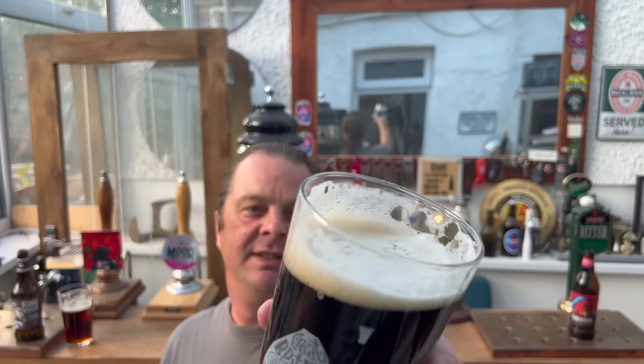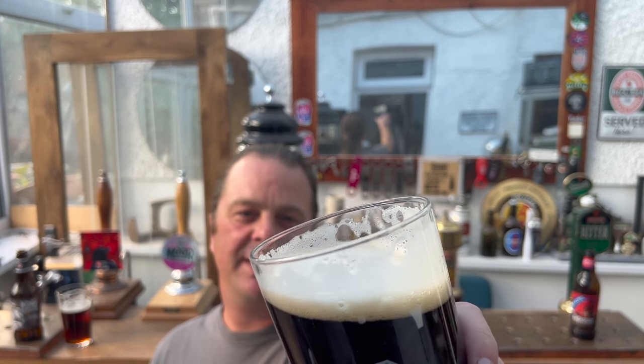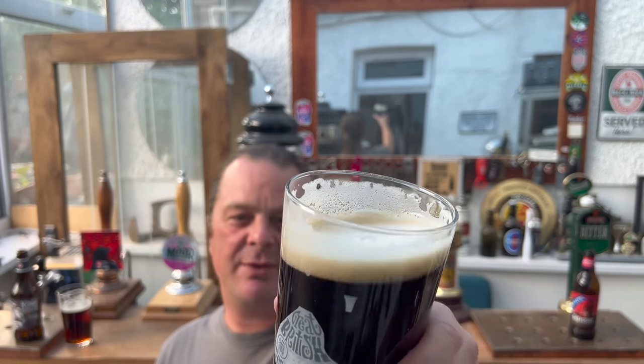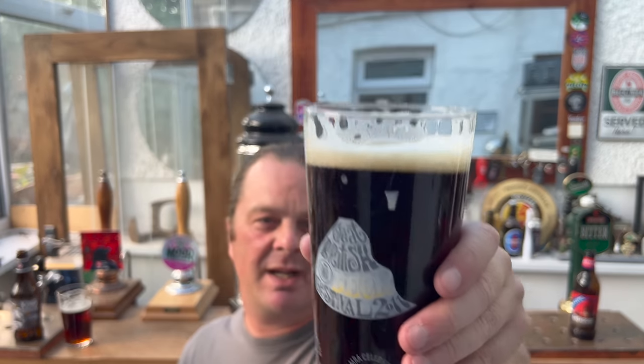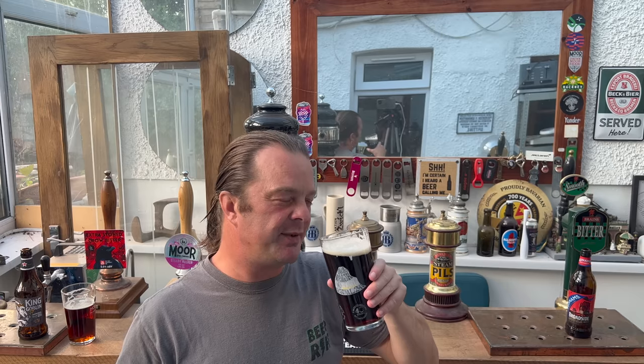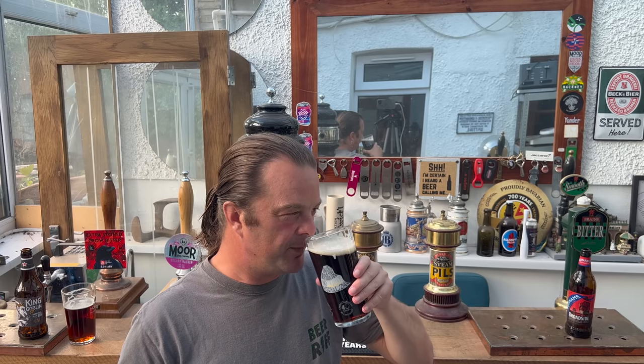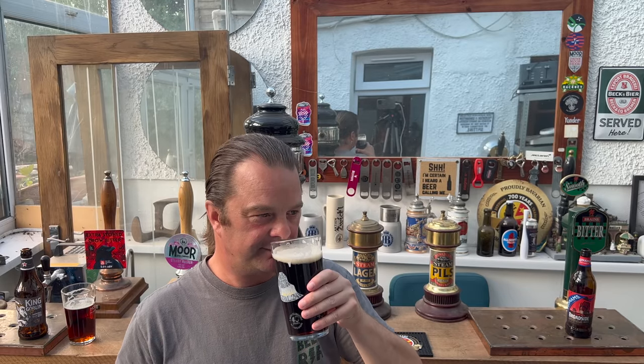Adnams Broadside looks a very different beer — a very different beast. Look at the lacing on the glass, really lovely. It's got great head retention, nice deep dark colour. On the aroma there's much more body, much more of the malt — you're definitely picking up different layers of malt, this nuttiness, biscuitiness, breadiness coming through. Nice and hoppy as well. This smells fantastic. I do love a Broadside.